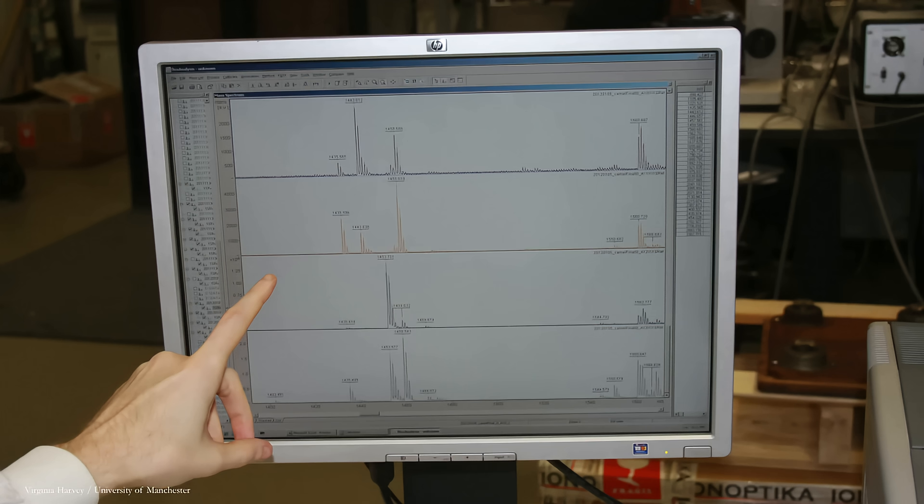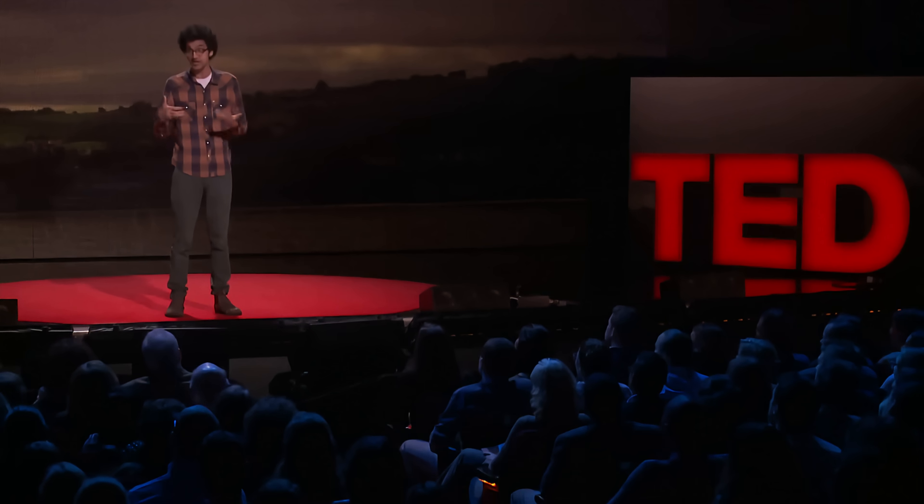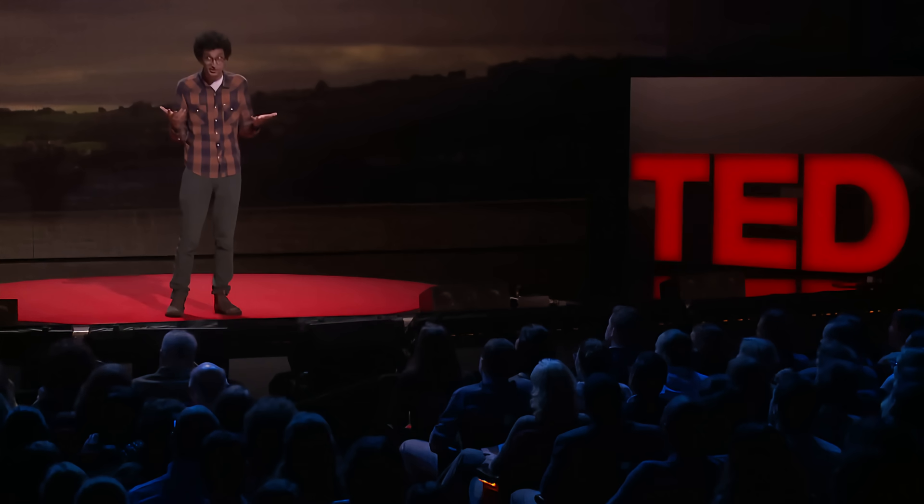Then a year or two later, Natalia was at a conference in Bristol, and she saw that a colleague of hers named Mike Buckley was demoing a new process he called collagen fingerprinting. It turns out that different species have slightly different structures of collagen, so if you get a collagen profile of an unknown bone, you can compare it to those of known species, and maybe you get a match. So she shipped him one of the fragments — FedEx. You want to track it, it's kind of important. He processed it and compared it to 37 known modern-day mammal species, and he found a match.